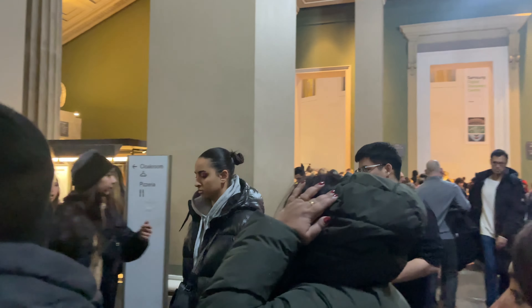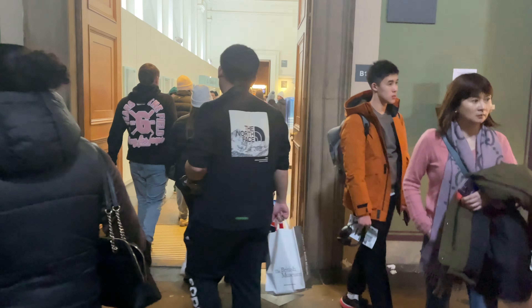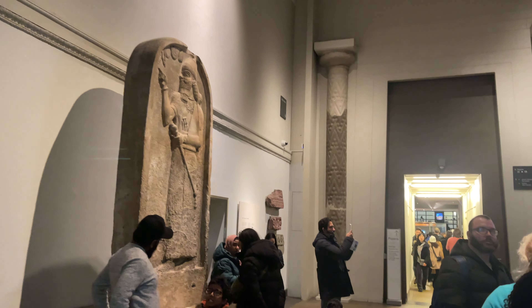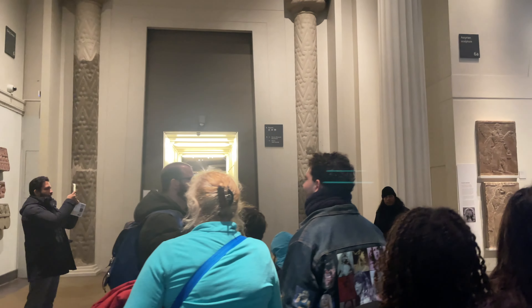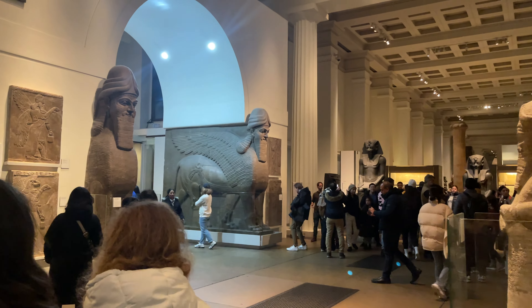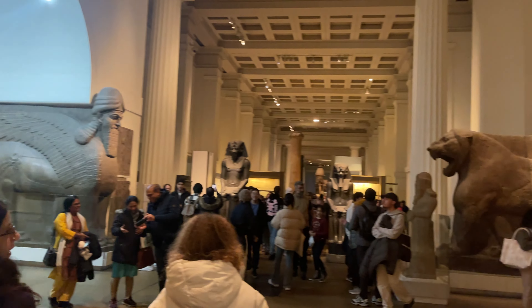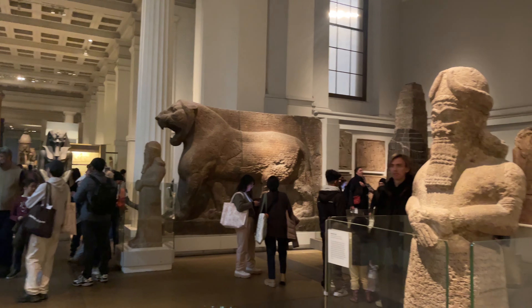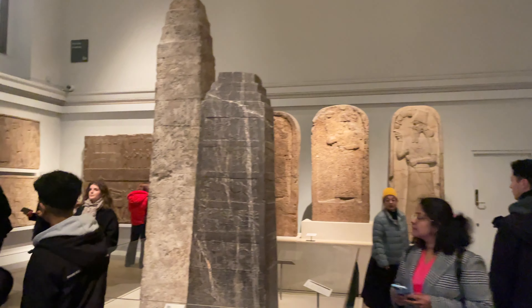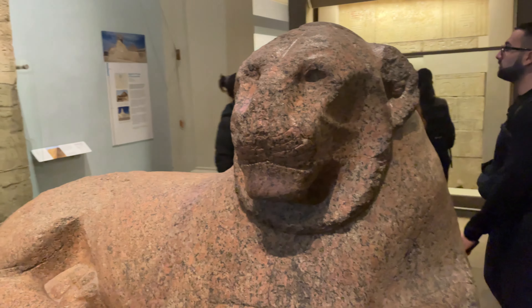So friends, this museum is free of cost. This museum is remarkable because of its collection — two million years of human history and culture. And six million people visit this museum every year.